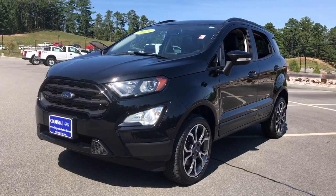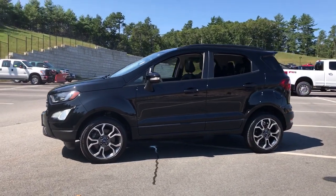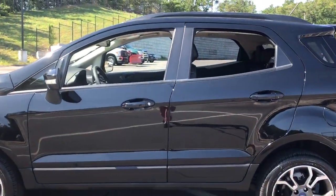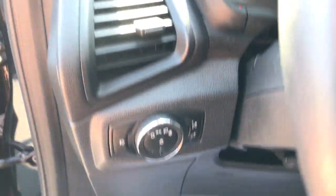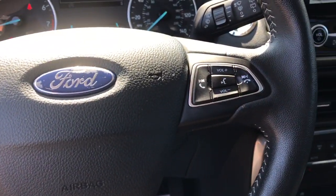You will be amazed by this 2019 Ford EcoSport. This vehicle still has fewer than 25,000 miles on the clock, so it won't last long. Take advantage of the versatility, convenience, and generous cargo space of this EcoSport. This capable crossover is ready to help you navigate every twist and turn of the road with confidence and style.